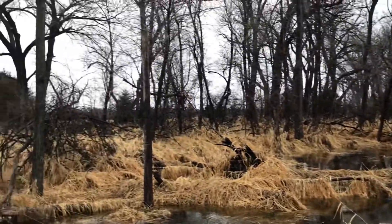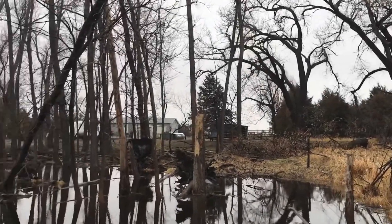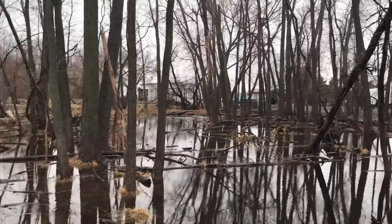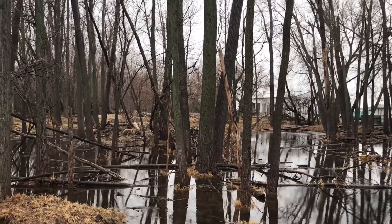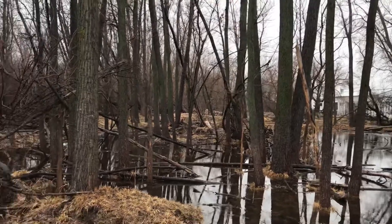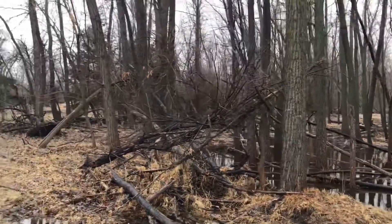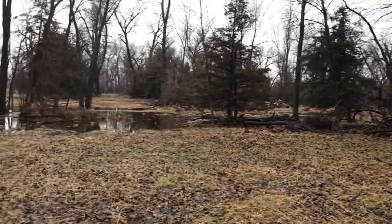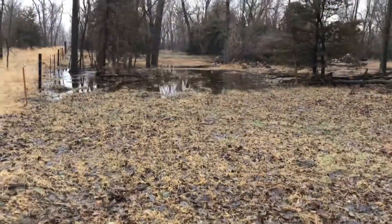It's let up a little bit now, but it's supposed to pick back up here this evening. Hopefully we don't get a whole lot more today. We need the sun to come out and warm up and get the frost out of the ground so this stuff can go in and do some good for the grass.